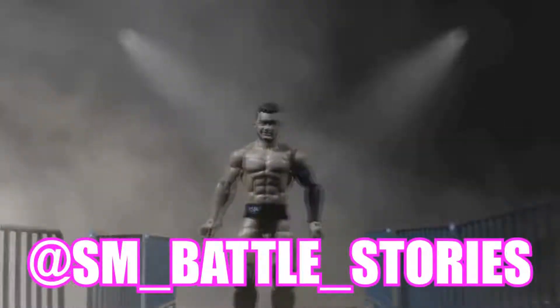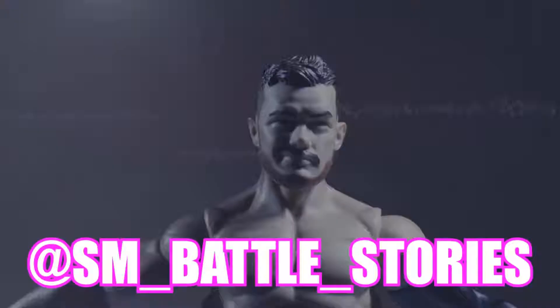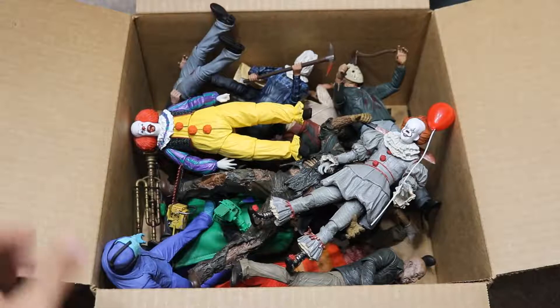If you guys enjoyed the intro or enjoy what you see here, go follow sm__battle__stories on Instagram or get some work done yourself. What is good, everybody? Welcome back to another My Day of Toys video. Today, we have a different massive box video for you guys. That seems to be sort of a theme here on the channel.